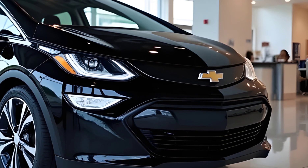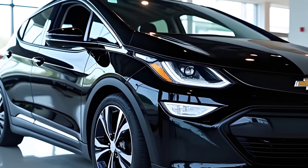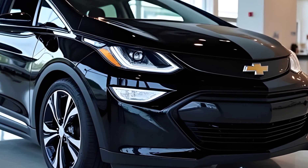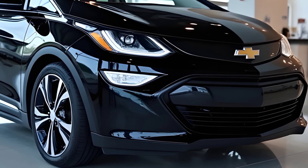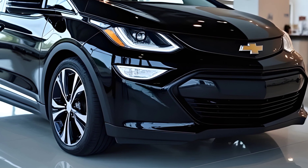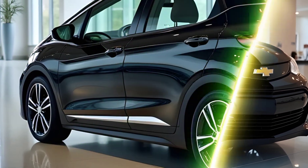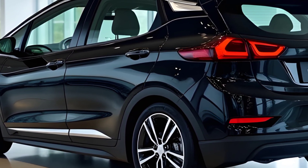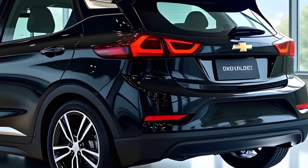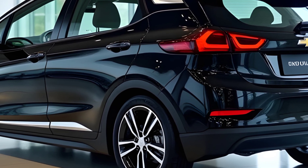The 2026 Bolt features a retuned suspension for a smoother, more composed ride and sharper handling. Range anxiety? Forget about it. The 2026 Bolt delivers an impressive EPA-estimated range of 259 miles on a single charge, which is perfect for both daily commutes and weekend getaways. And with DC fast charging capability, you can add up to 100 miles of range in just 30 minutes.